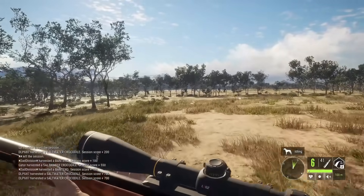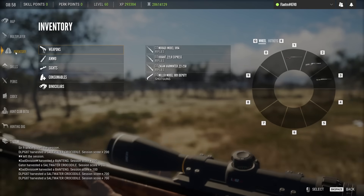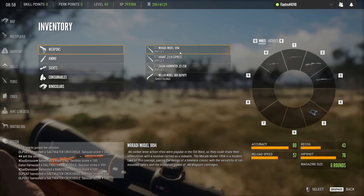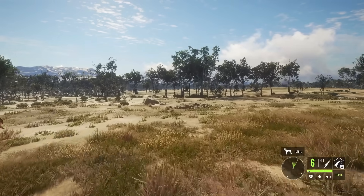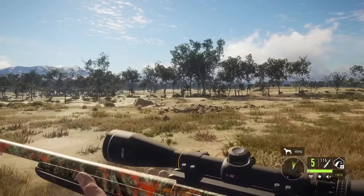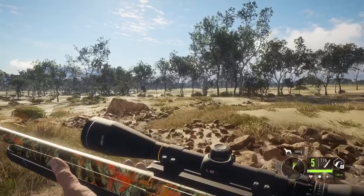We've got on our .44 lever action the Te Auroa English Walnut, and I want to show that in the actual inventory because I think it looks a little bit nicer there — kind of hidden behind the text of multiplayer. We have on our 22-250, my favorite, the Silver Ridge Peaks Premium Wrap. I just think this looks really nice. I like the orange in there, it looks really cool.